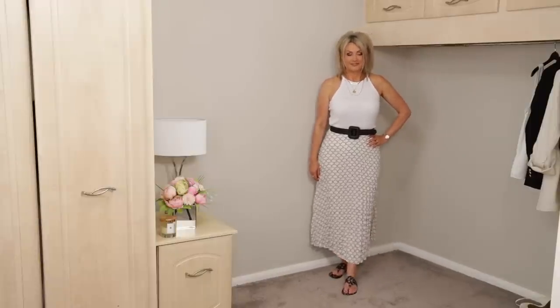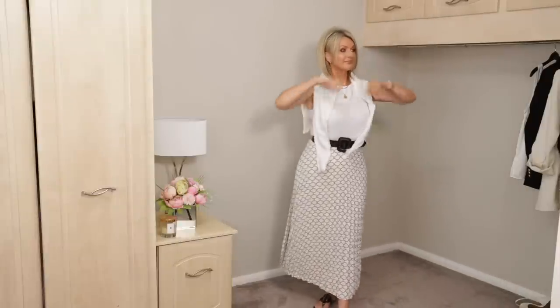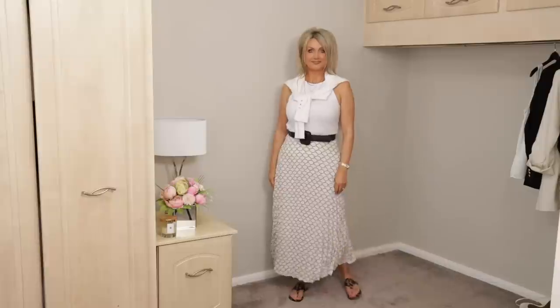The next outfit is a bit more summery. I put the skirt together with a white tank top, kept the black belt, and just put black flip-flops on. Everything you see is what I already had in my wardrobe — I didn't have to buy anything extra to go with this skirt. And if you're going out for the day and it might get chilly in the evening, you can take some sort of knitwear slung over your shoulders. You can also wear these skirts with tennis shoes or trainers.